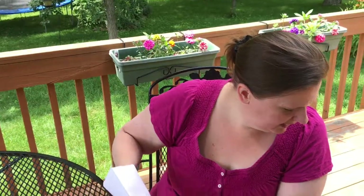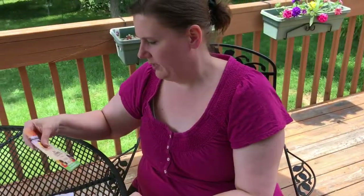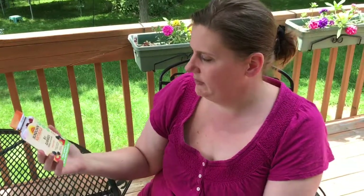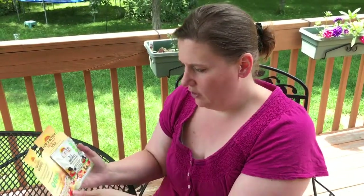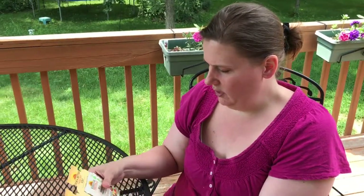I'm ripping it open — my puppy came to join! Hi Daisy, she's gonna help me open it. I got a Sundown Naturals B12 gummies for energy support — raspberry, mixed berry, and orange flavor. It's a free sample and there's a two dollar coupon inside.